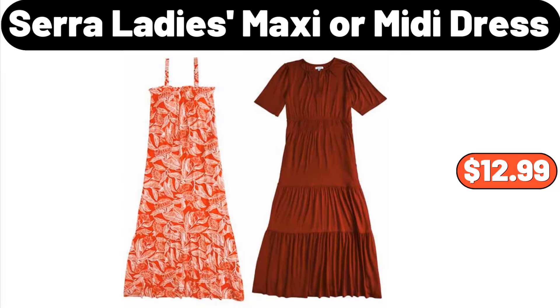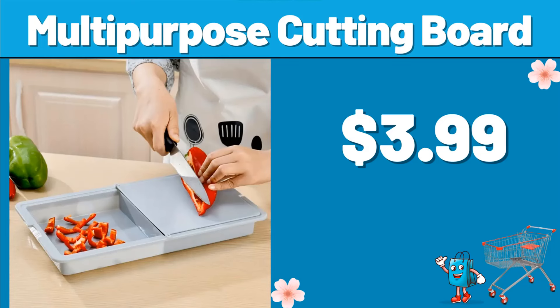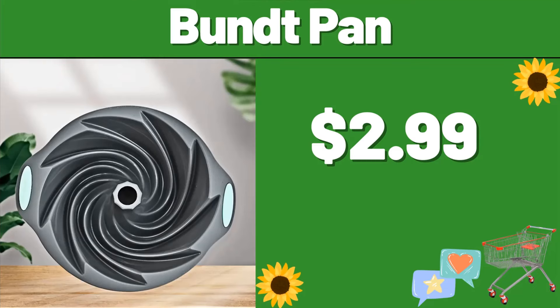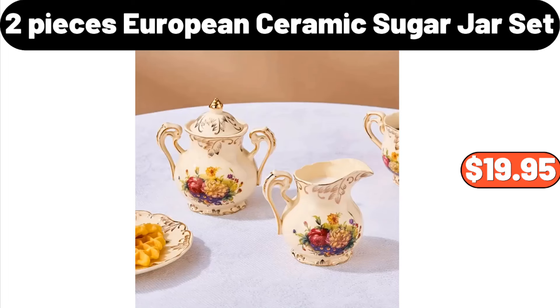Sarah Ladies Maxi or Midi Dress, $12.99. Multi-Purpose Cutting Board, $3.99. Bathroom Toiletry Rack, $3.99. Bund Pan, $2.99. 2-Pieces European Ceramic Sugar Jar Set, $19.95.